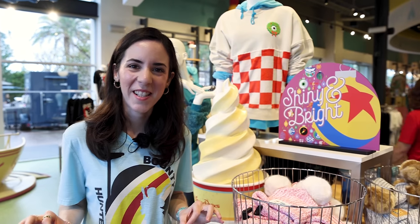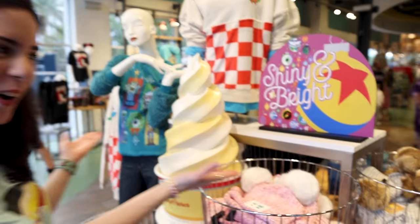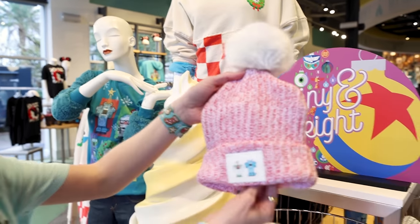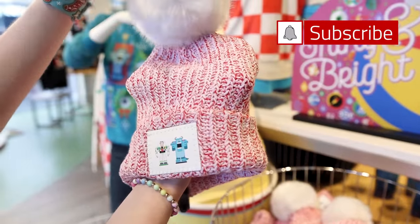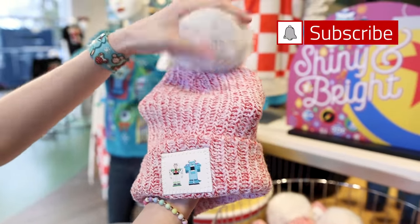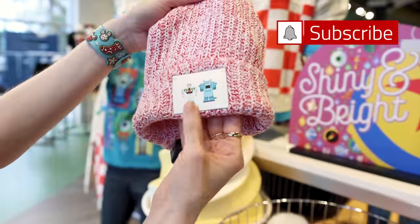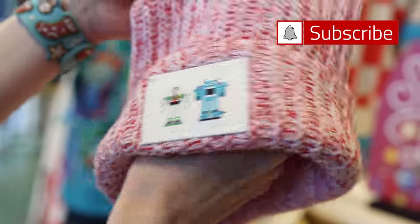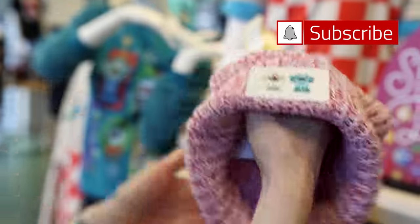We're here inside the Disney Style Store and they have the Pixar Holiday Collection. We spotted some Pixar Holiday beanies — look at the giant pom-pom. It's so furry and it features Buzz and Sully as nutcrackers. These beanies are $55.